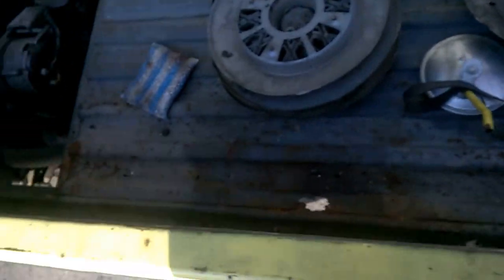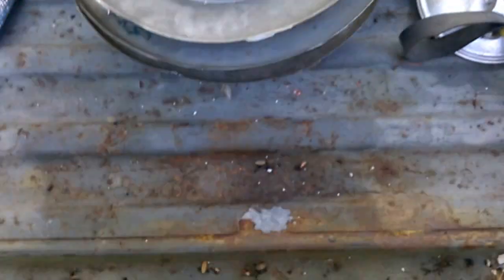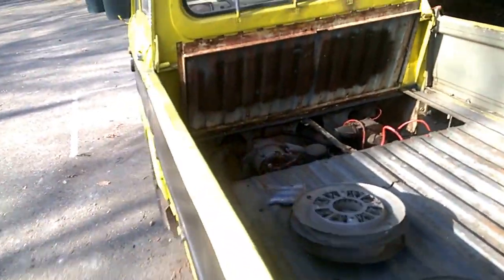If you look at the bed, this is a mid-engine drive car, kind of like a Ferrari. The only place that I see rust that has actually gone through is this spot here in the bed, which looks very easy to fix because this is just metal. There is some surface rust, and over here it looks like maybe at some point it was rusted through.